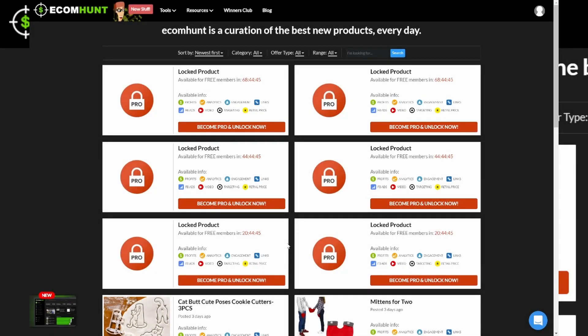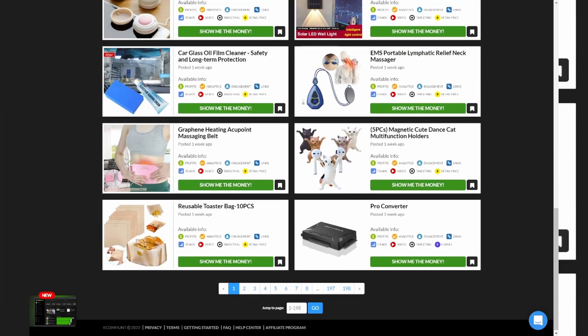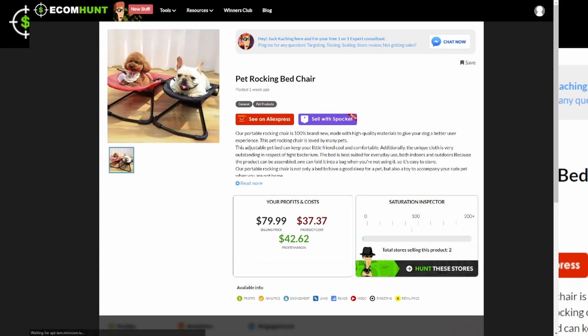The third way to find a dropshipping product is what I call the paid way, because you have to pay for websites. One is called eComHunt — you can find pretty good products for free, but if you want the best products you have to pay. For example, these pet rocking bed chairs look really good. A lot of people love their pets, and as you can see, this is a really high profit margin: you can get it for around $37, sell it for $80, and profit $40 — that's honestly very good.